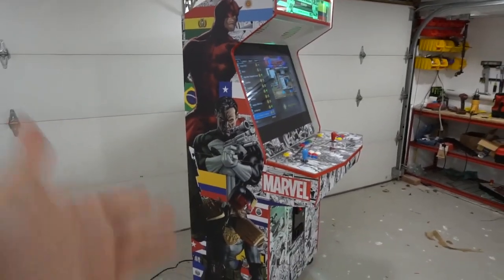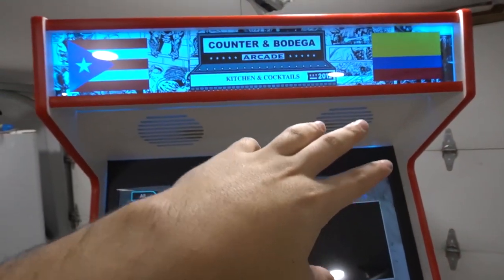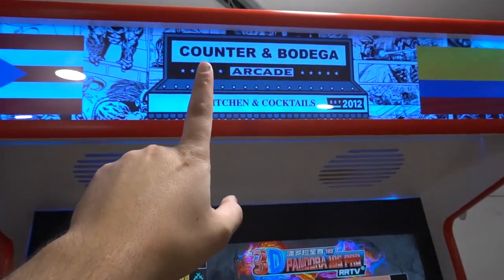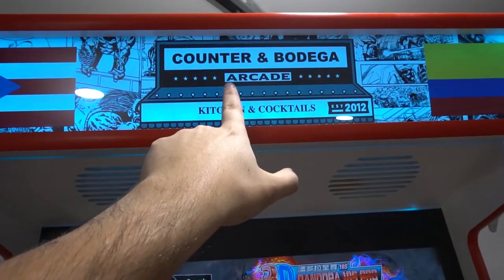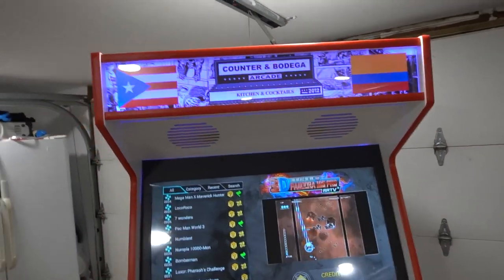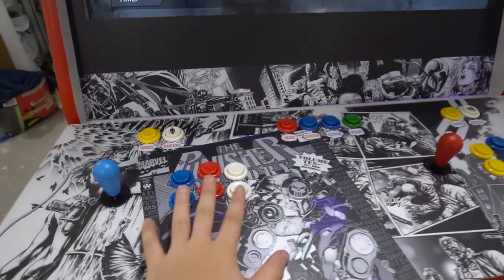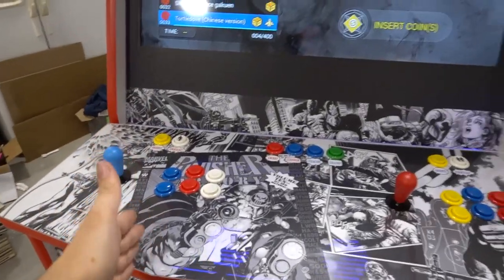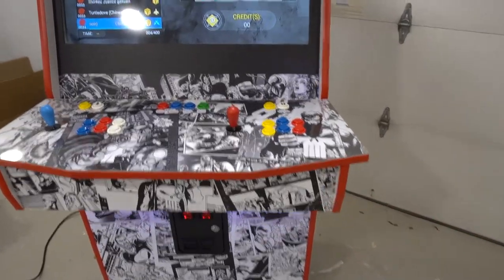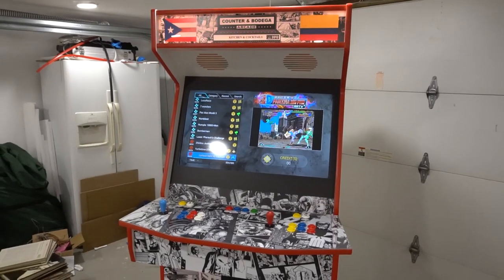The marquee was a pretty big deal. I didn't want the Game Room Solutions 'antiheroes' marquee because the word 'heroes' is spelled wrong. So I suggested putting the restaurant logo — took out the street address — and added the word 'arcade.' We have a nice custom marquee. We have the Puerto Rican flag and the Colombian flag, and I lined up the button colors to match the flags: blue, red, and white.